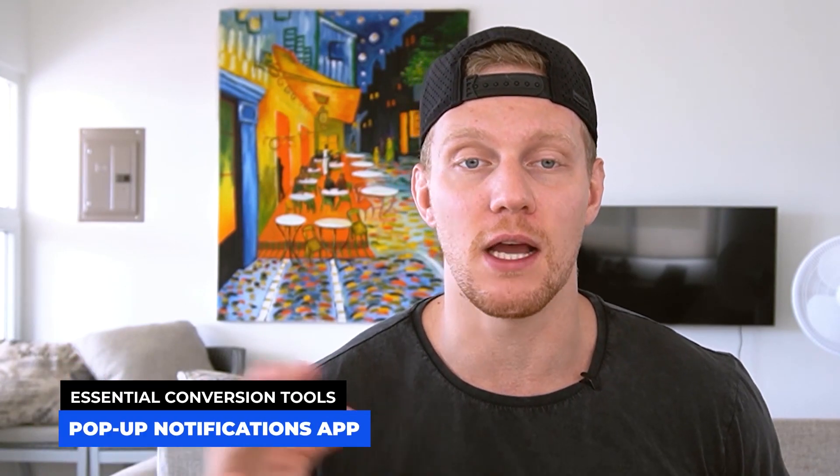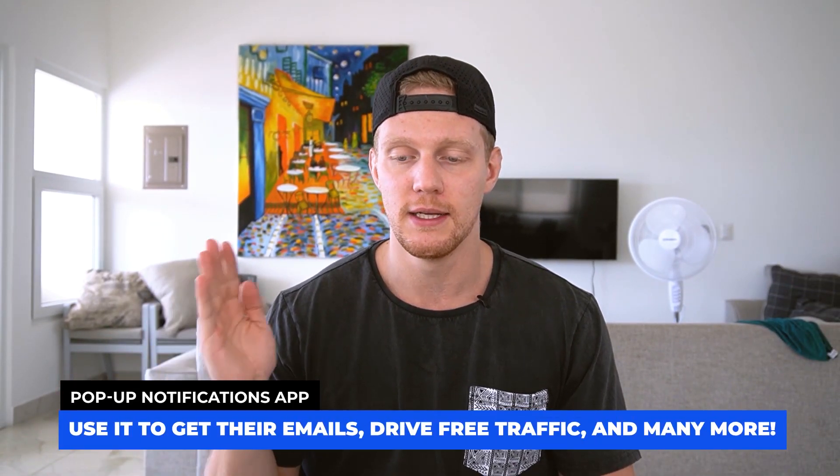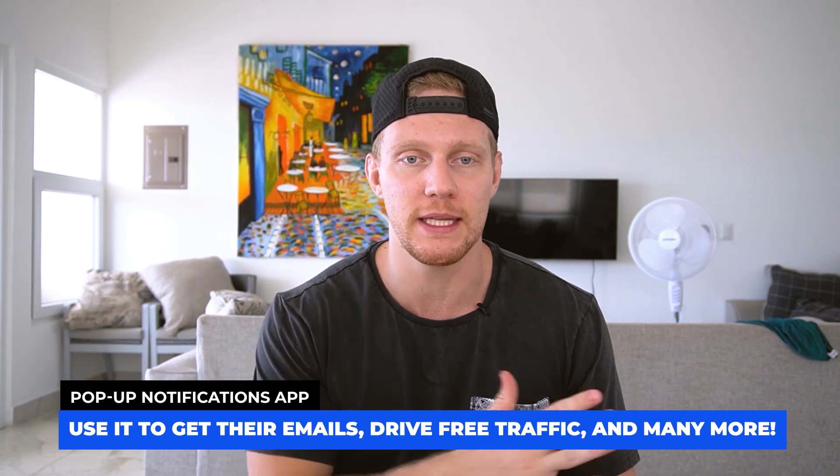Number one is pretty important and it works a lot better on a niche-related store. That is going to be a pop-up app of some form — whether it triggers after someone is on your website for a minute, 30 seconds, or 10 seconds, whatever you want to do. You want a pop-up app where you can capture somebody's email, because you're paying for traffic to go to your website. Why pay and then just have them leave?